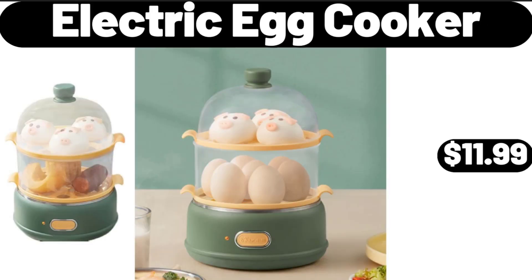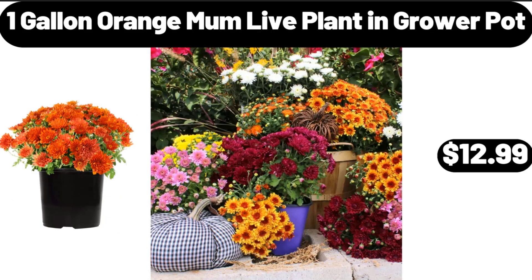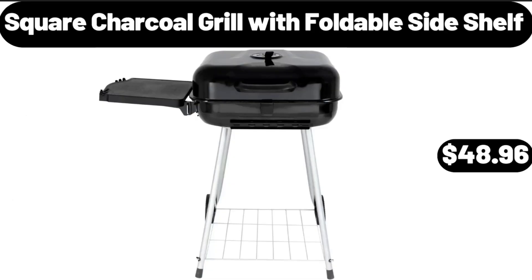Electric Egg Cooker, $11.99. 1 Gallon Orange Mum, Live Plant and Grower Pot, $12.99. Square Charcoal Grill with Foldable Side Shelf, $48.96.